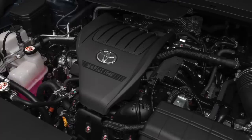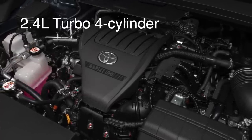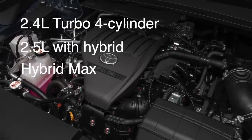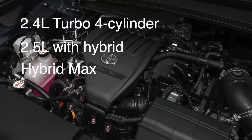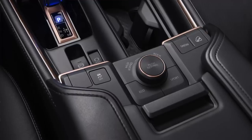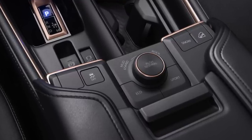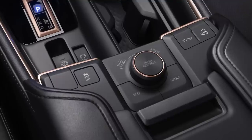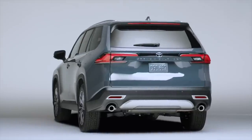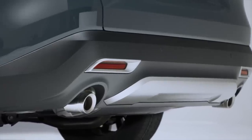The Grand Highlander is available with three powertrain options and standard all-wheel drive: a 2.4-liter turbo gas engine, a 2.5-liter hybrid, and a hybrid max powertrain with 362 horsepower and 400 pound-feet of torque. All three powertrains come with three drive modes — sport, eco, and normal. Three multi-terrain select modes are standard on the gas and hybrid max models: mud and sand, rock and dirt, and snow. The hybrid max powertrain can tow 5,000 pounds, which is similar to what the Hyundai Palisade and Kia Telluride can tow.